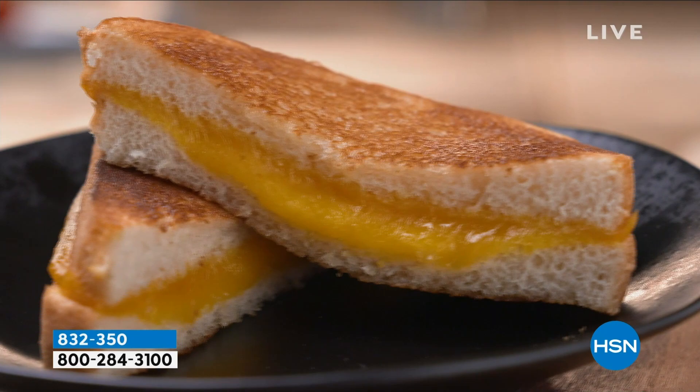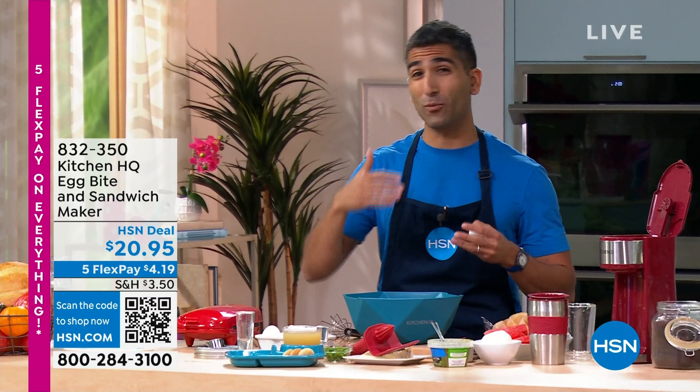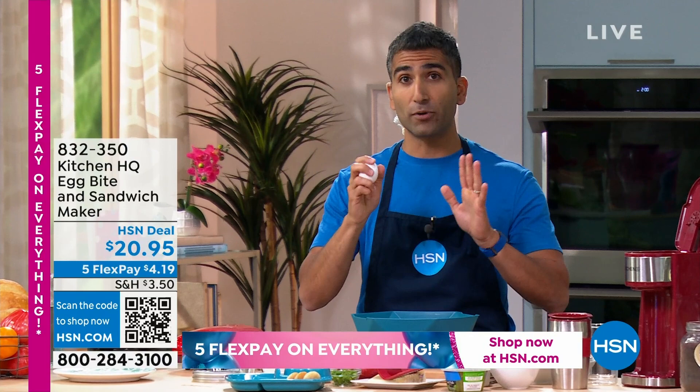Egg Bite 101. We're going to start things off because I think a lot of us are in a breakfast rut — scrambled eggs, cereal, oatmeal on a loop. Let's do something a little bit different. I always used to buy these at the coffee shop. They're expensive — you've got to wait in line at the drive-thru, and they're packed with preservatives. We're going to make egg bites at home, super easy.